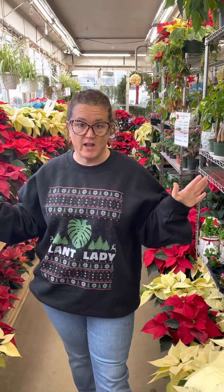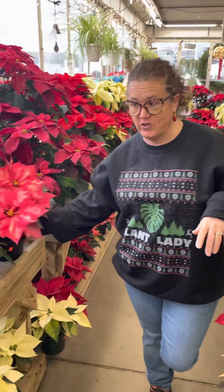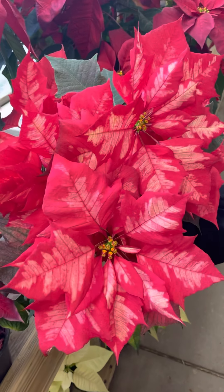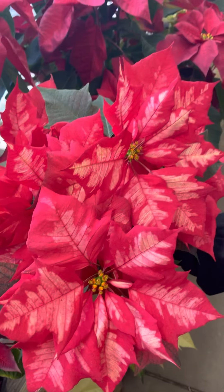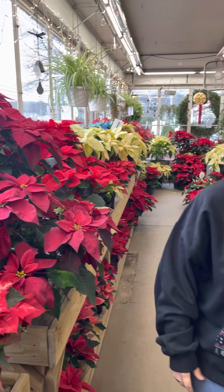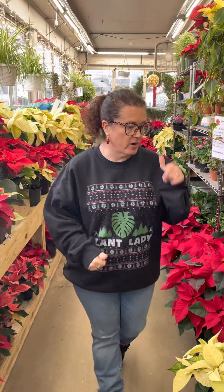My brother came back yesterday with a truck full of poinsettias. We are fully, fully stocked — all different ones including this one which I love. He also got some of your basic traditional reds and that creamy white color as well. And there's some that are mixed, both in one pot. Super cool.